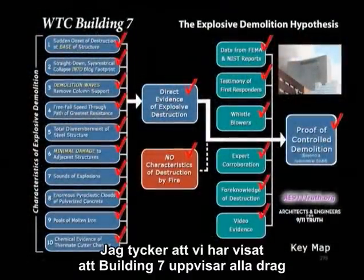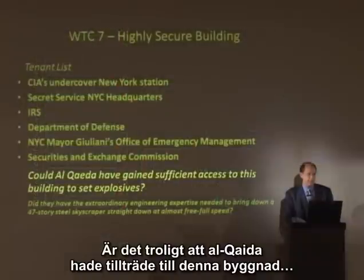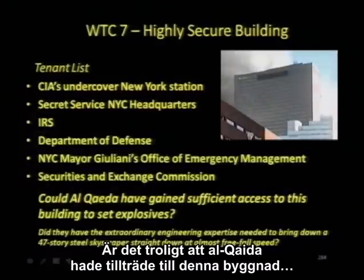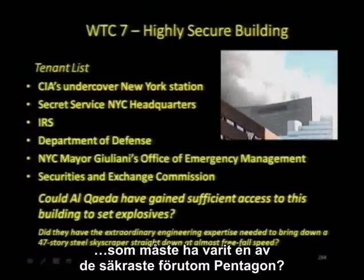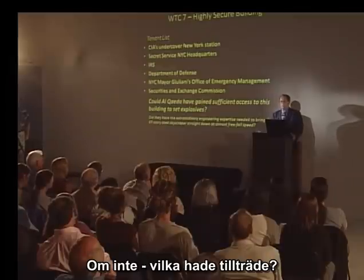I believe we've shown that Building 7 matches all of the features of controlled demolition in the classic sense. Is it likely that Al-Qaeda could have had access to this building, which had to have been one of the most secure outside the Pentagon? If they didn't, then who did?